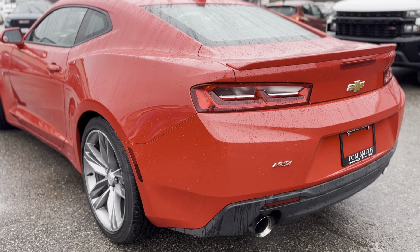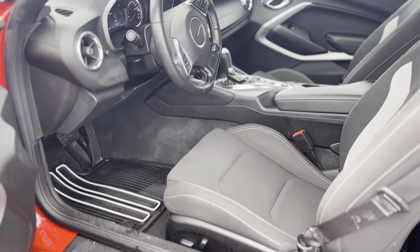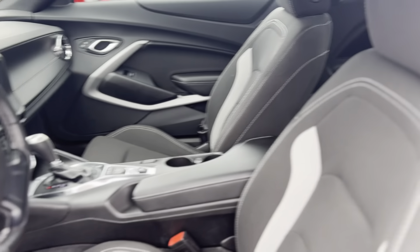The Camaro's 18-inch silver-painted aluminum wheels and sleek HID headlamps with LED signature not only deliver a commanding presence but also enhance visibility during those moonlit drives.